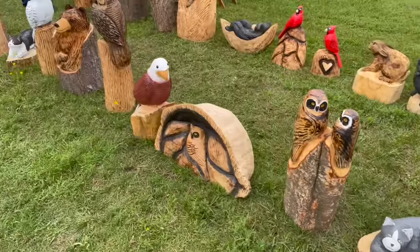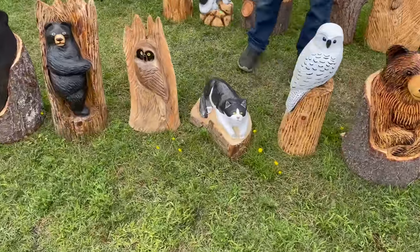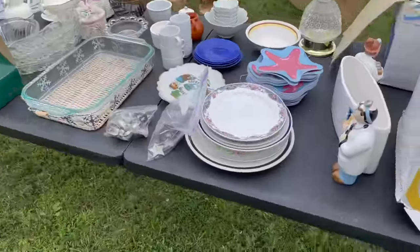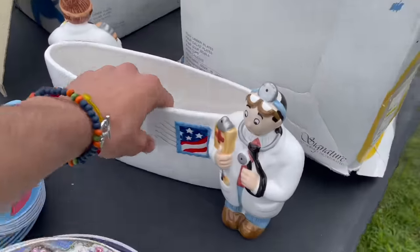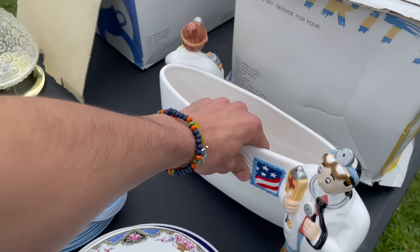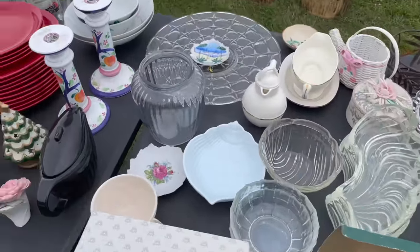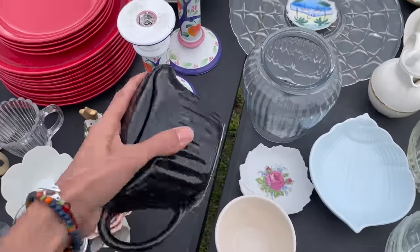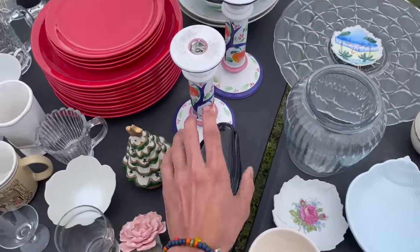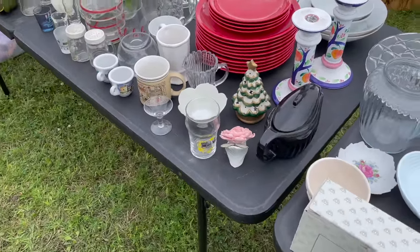Black cat, gray. Oh look at that one, I like that one - it's different. Everything's a dollar - yeah, awesome. We'll see if there's anything for us. It all goes for a dollar - oh okay.